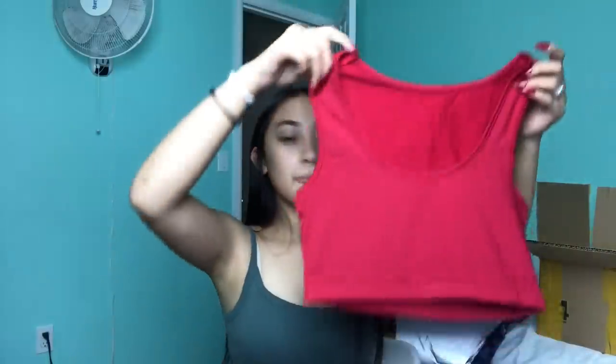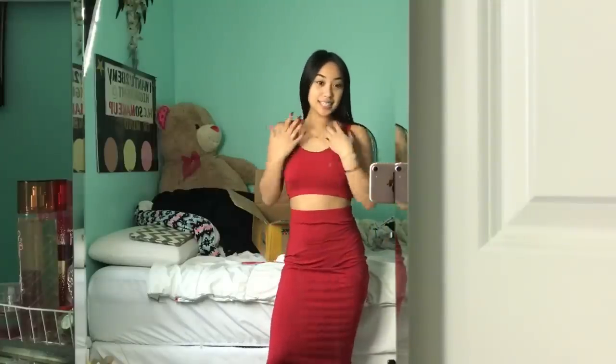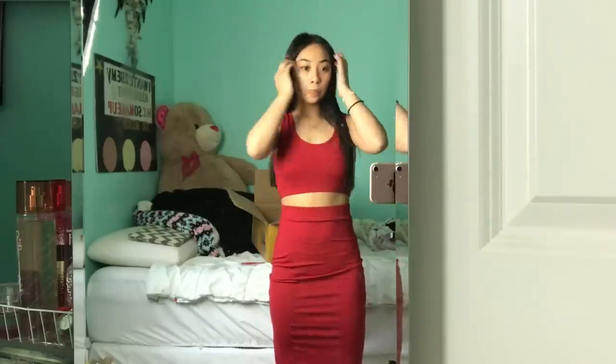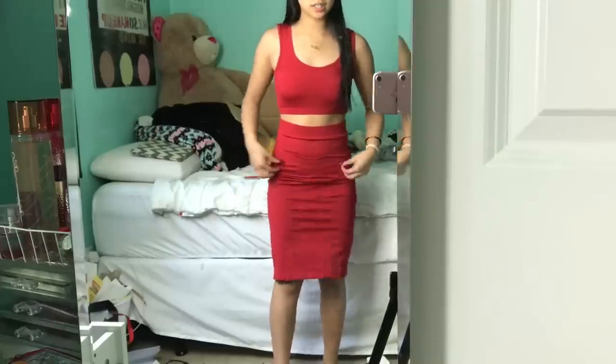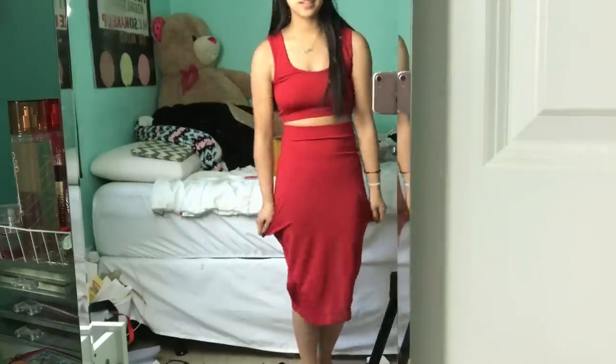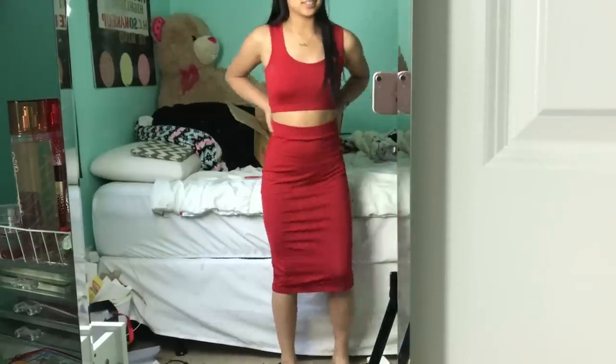This is the two-piece red set — I'm really excited for this. It comes with a little crop top bra shirt and a pencil skirt, and it's red. A lot of people say red is a really good color on me. The top fits perfectly. The skirt is a little bit loose at the bottom, but it'll probably shrink if I wash it. It's super cute — I really like it.